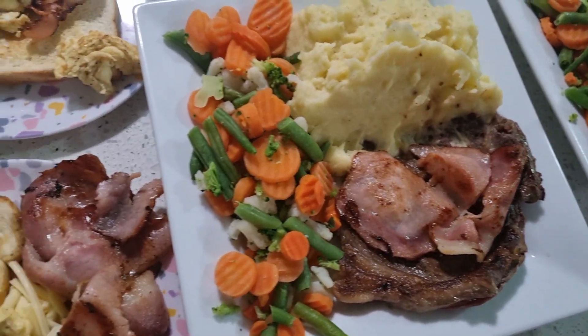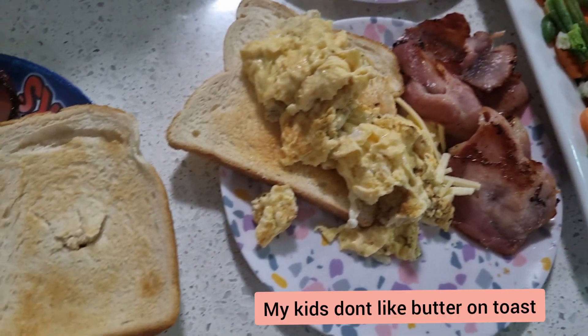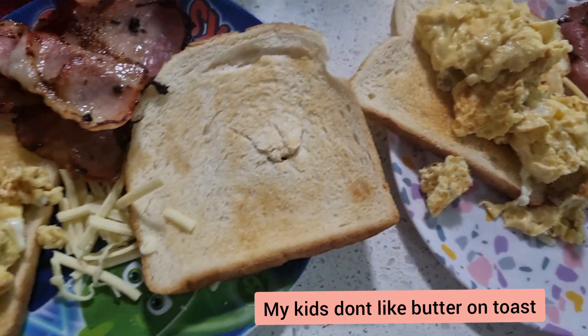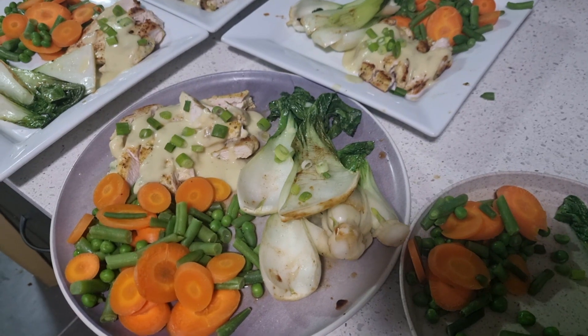Super simple meal tonight — mash and veg and steak for me and hubby, and the kids are having breakfast for dinner with toast, scrambled eggs, bacon, and cheese. My kids don't like steak and they don't really like butter.